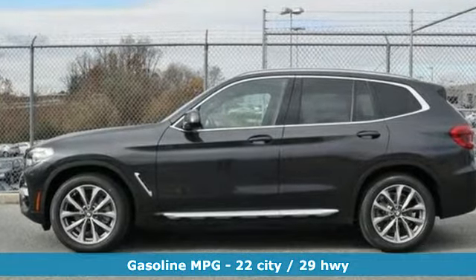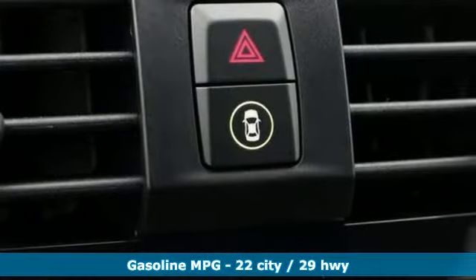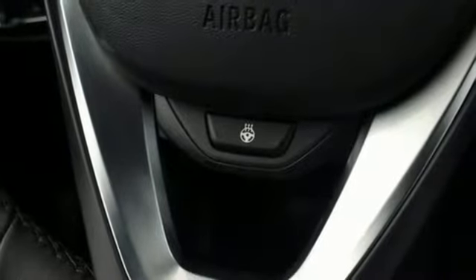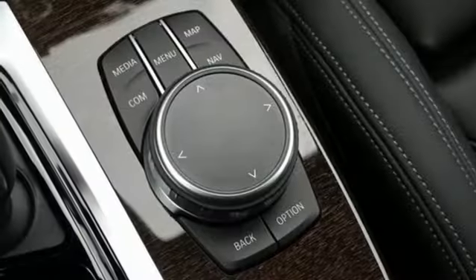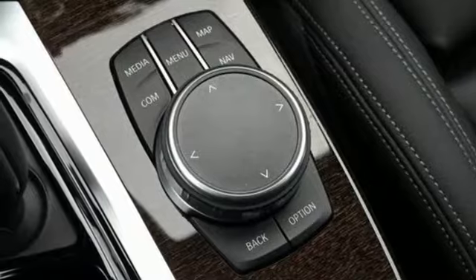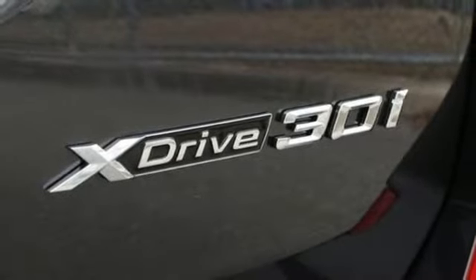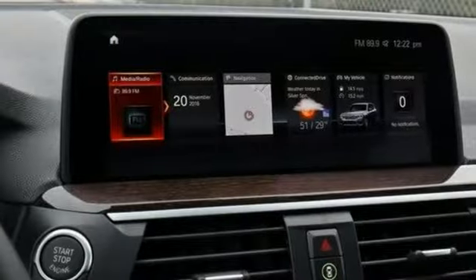External memory control, auto dimming mirrors, dual zone climate control, front and rear parking sensors, wireless phone connectivity, 10-way power seats, intercooled turbo inline four-cylinder engine, aluminum wheels, gas pressurized shocks, and power heated mirrors.